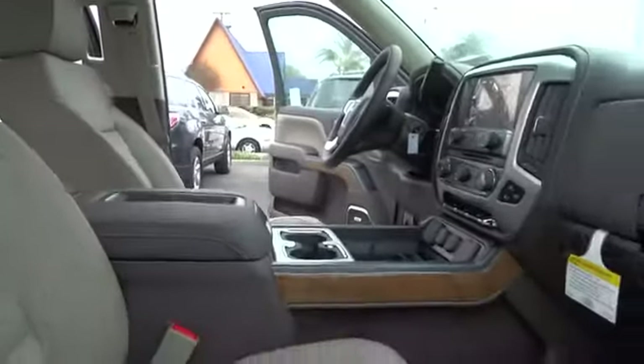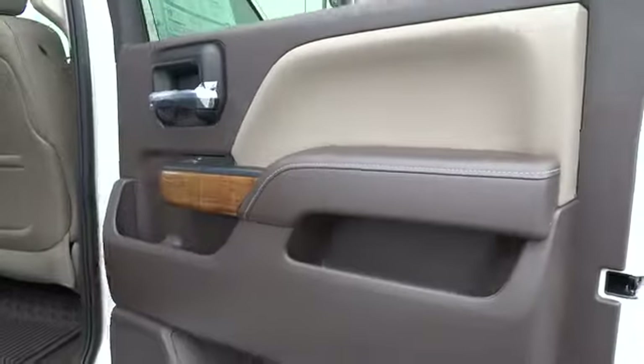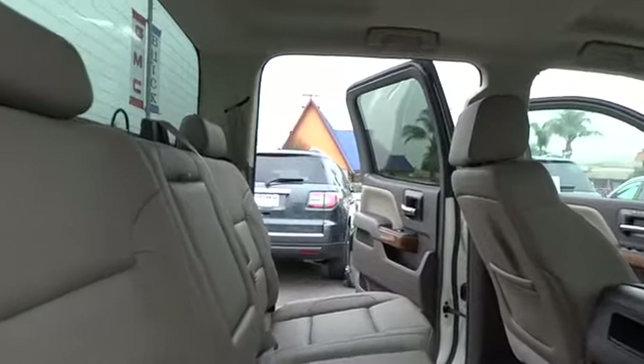Heated seats, anti-lock braking system, stability control, traction control, OnStar, remote engine start, dual airbags, Bluetooth wireless data link for hands-free phone, power steering, air conditioning front.